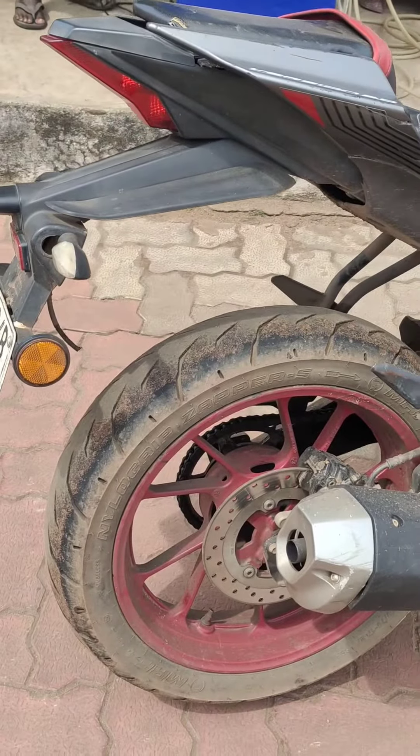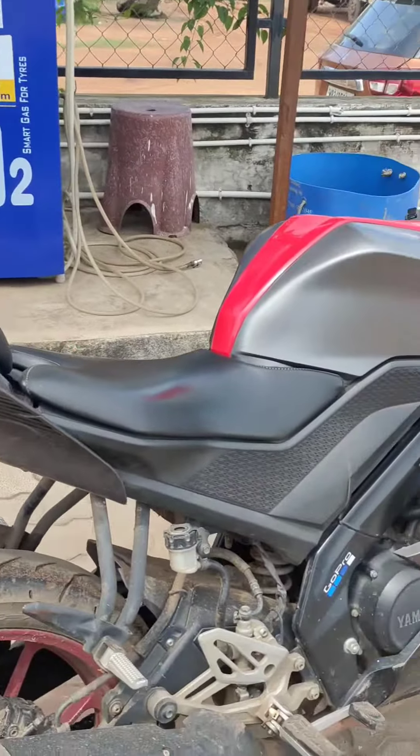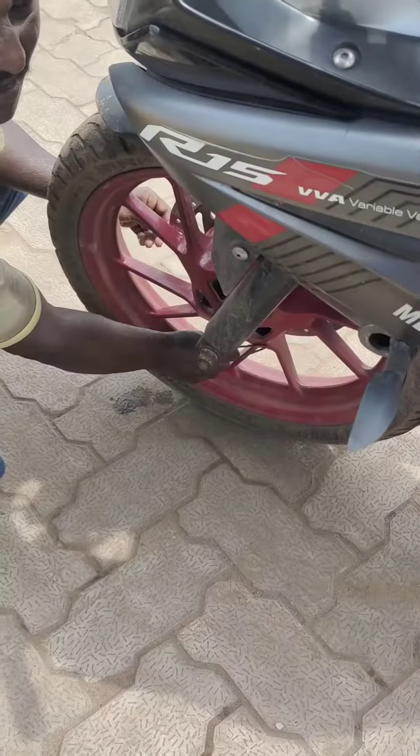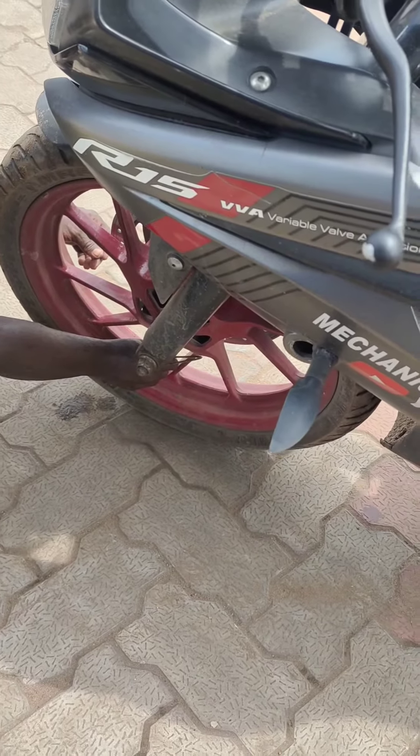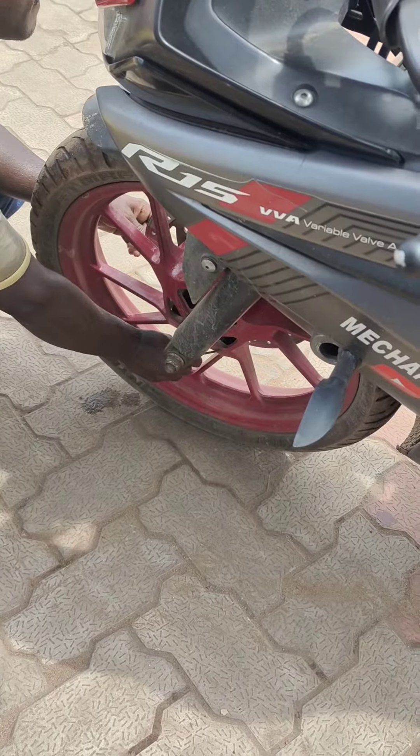We will remove the air and then add nitrogen in both the tires. We will do the front wheel and the back wheel.